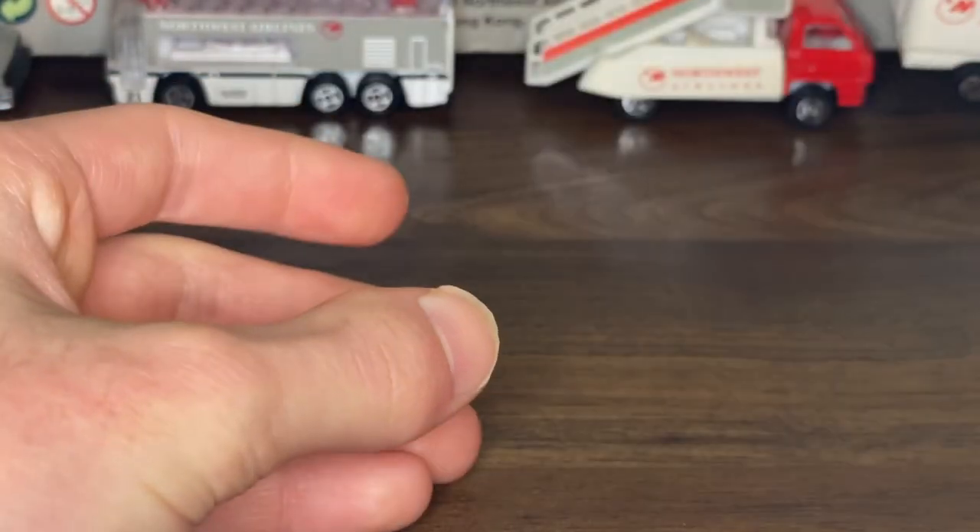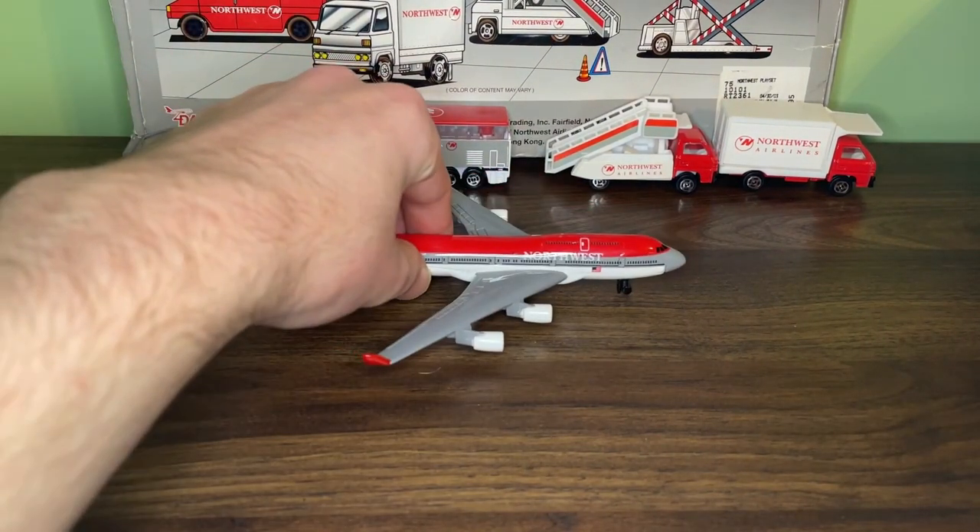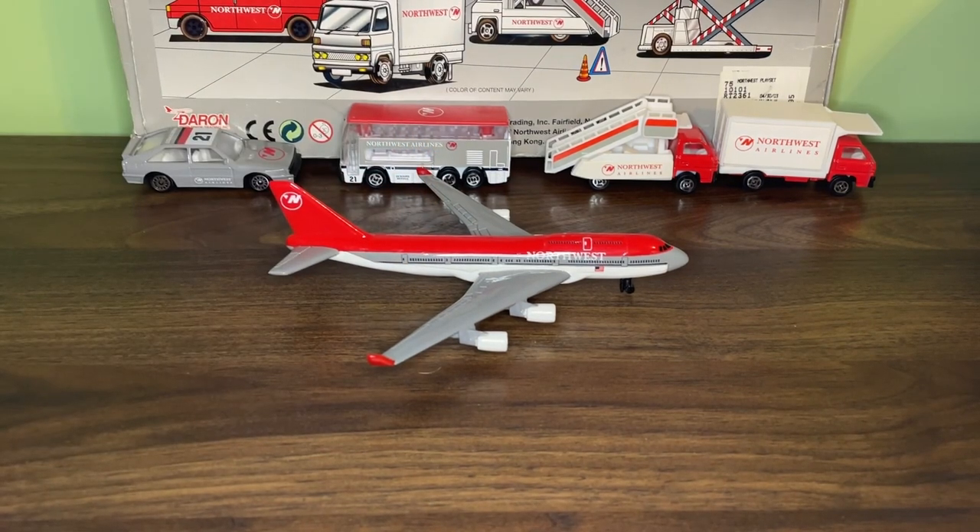I'm not going to review the signs because they're the same exact signs that come in all the other playsets, and even the newer ones have not been updated at all. Overall, thank you all so much for watching. This is definitely one of my favorite playsets and I'm really happy to have this model in my collection — this year will mark four years I've had it. If you haven't seen the video where I explore that airport, the link is in the description. I highly suggest you check it out, and I will see you all in the next video.